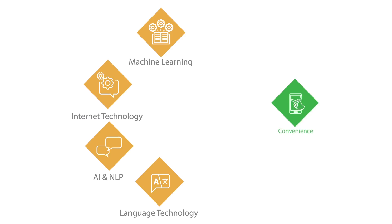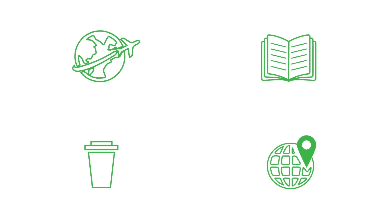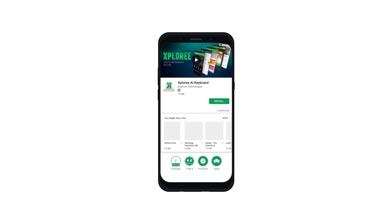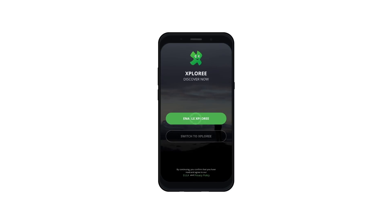Explori brings technology and convenience together to give suggestions in real-time that align with your needs. To experience the futuristic keyboard, just install and sign in. Get set, go explore.